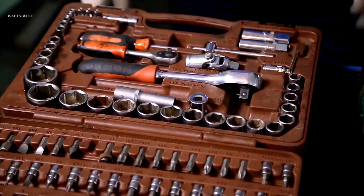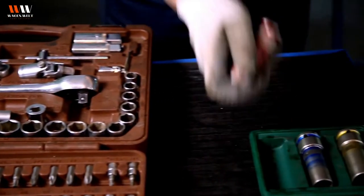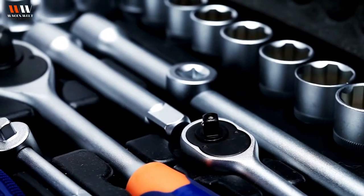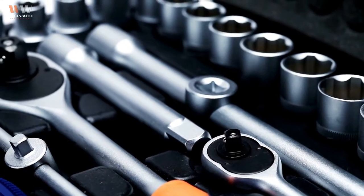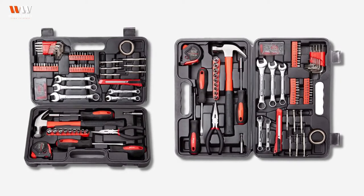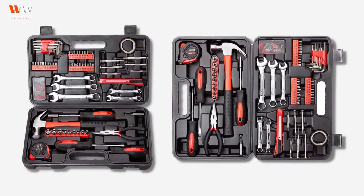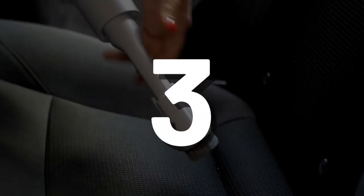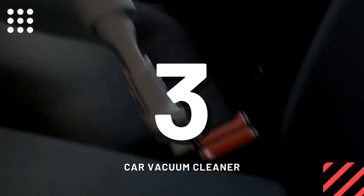Number two: tool set. Every RVer should have a great tool set on the road with them. Trust us when we say it'll come in handy. This tool set is also lightweight, coming in at around 5.8 pounds, which is important when deciding what to bring with you on your RV trip — the lighter the camper, the better.